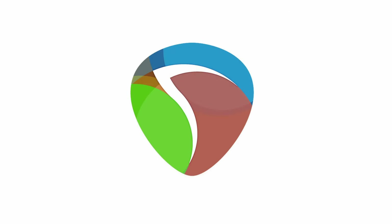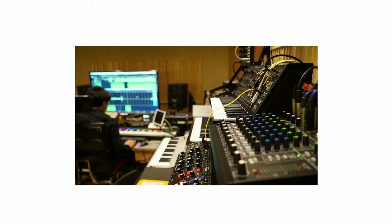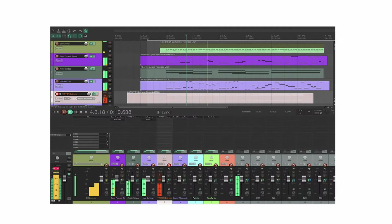Reaper offers a highly customizable and lightweight interface, making it a top choice for indie producers, podcasters, and game audio designers. While it hasn't been used for major commercial hits, its flexibility and powerful features have earned it a strong following.